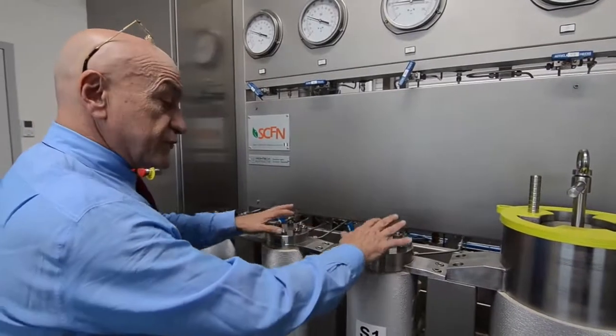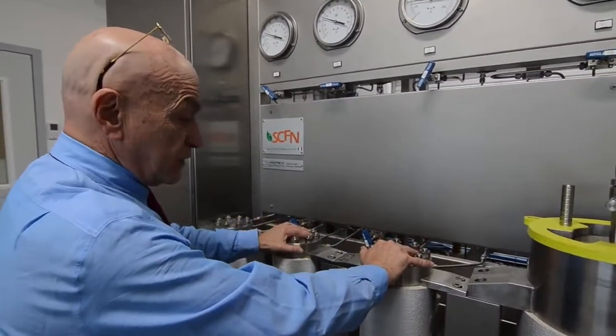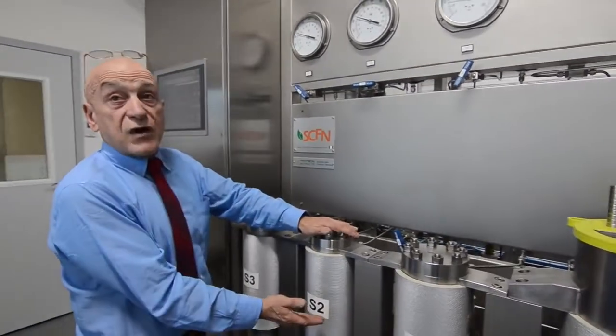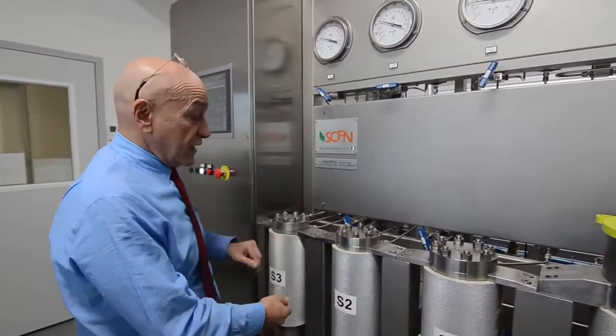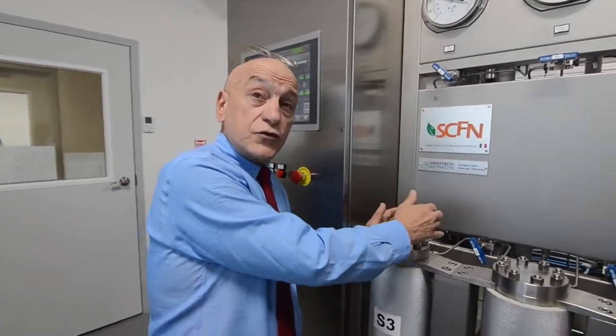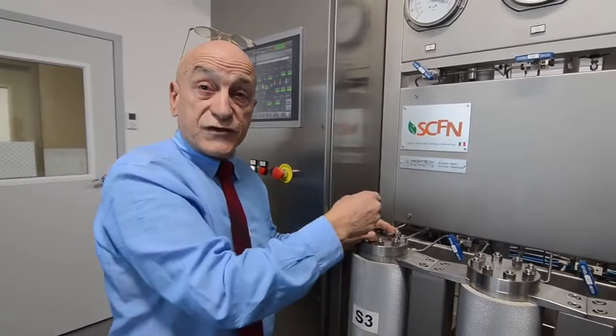If we want, we can set a different pressure between vessels so we can get certain materials to drop out here and certain materials to drop out there. And here primarily is used to remove the water, to keep the water out of the system.